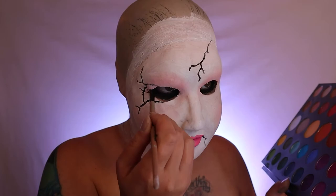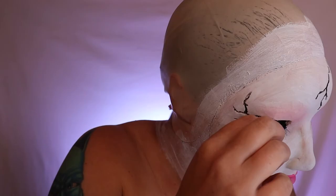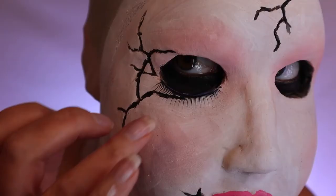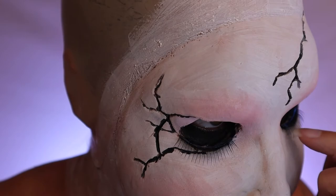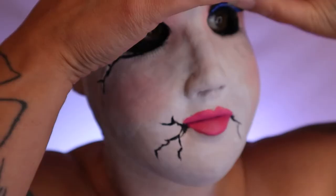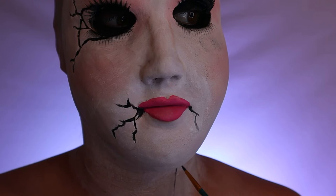I actually bought these lashes from Spirit Halloween — it's the Corpse Bride Lash Set. I was going to use this for a previous look but didn't, so I decided to use it for this doll makeup. This doll makeup is going to have both bottom and top lashes. I also wanted to take some black body paint and make my own cracks on my neck, so that's what you can see me doing here.